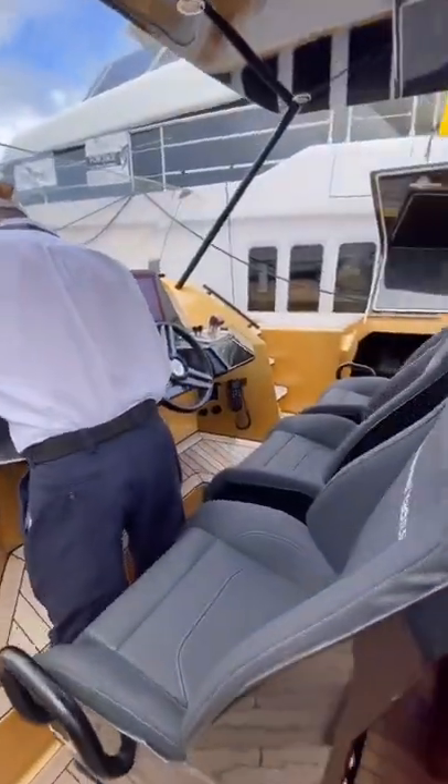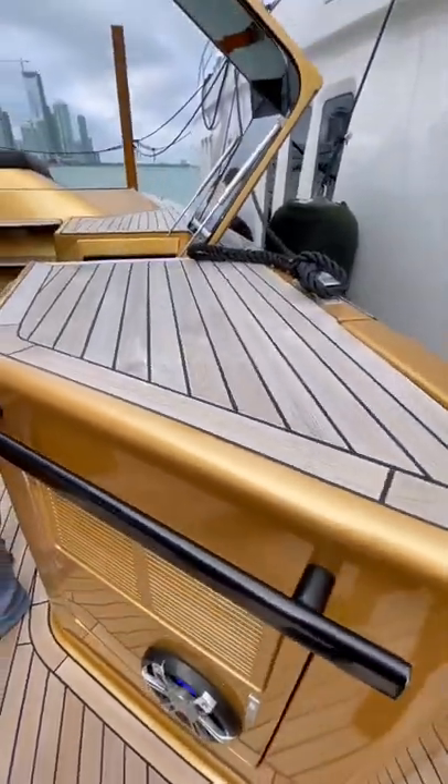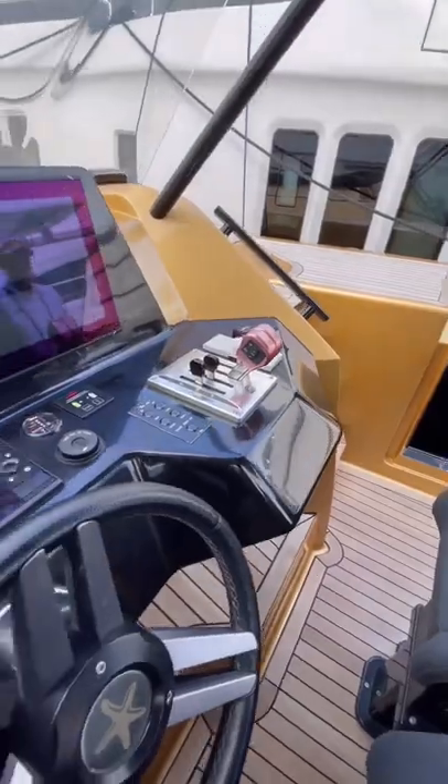I know I say this a lot, but this boat really is one of a kind — there's really nothing like this on the market. This boat has all the standard features you'd expect, like a wet bar with an integrated grill, as well as an ice maker and a fridge. The helm seats are also placed on top of shock absorbers.